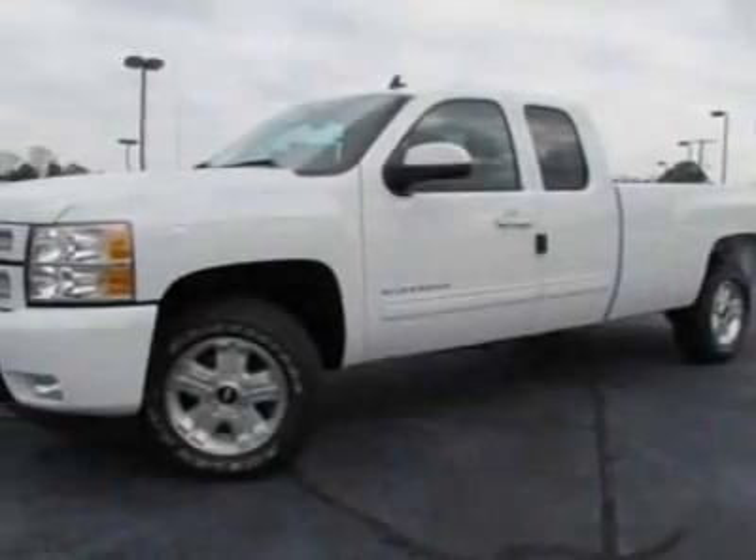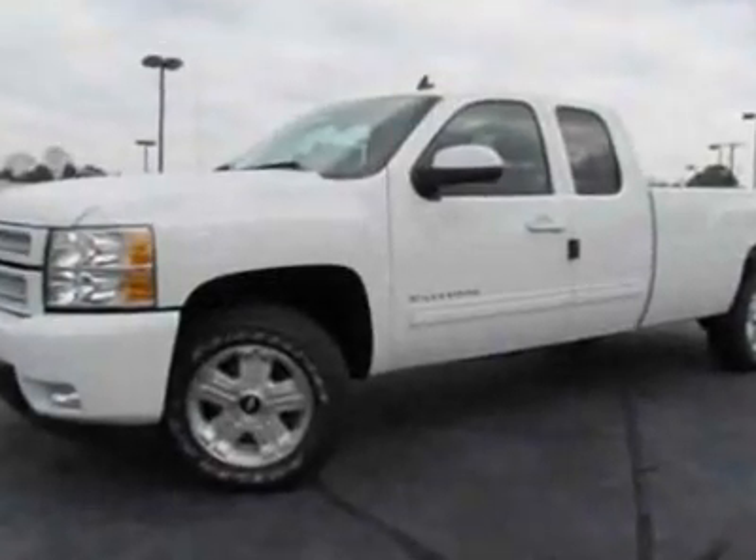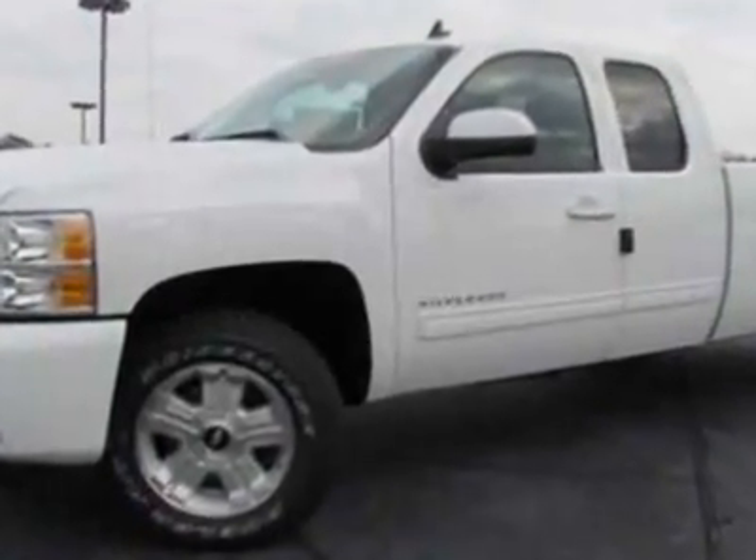Look at this new 2012 Chevrolet Silverado 1500. For your protection, this vehicle has a full factory warranty.